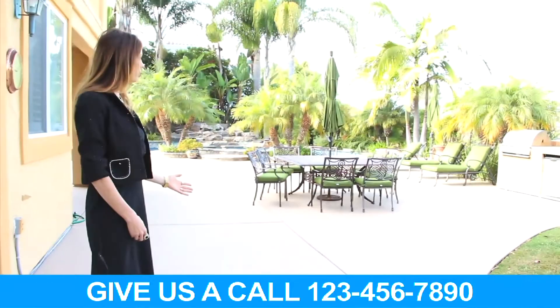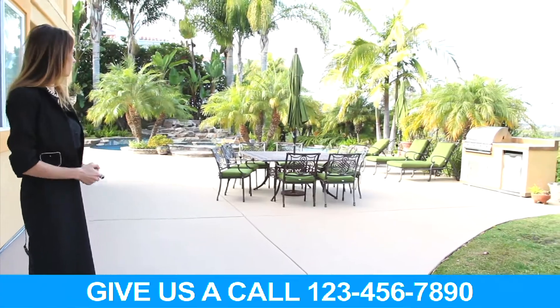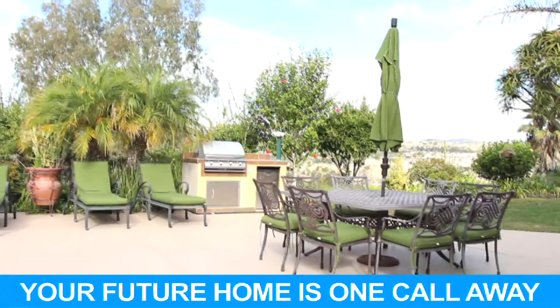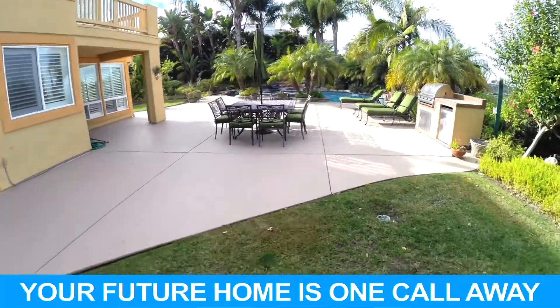The backyard features a huge entertaining deck. Over here we have the barbecue area with refrigerator, and there's plenty of room for outdoor furniture — tables, chaise lounges, umbrellas — whatever your needs might be.